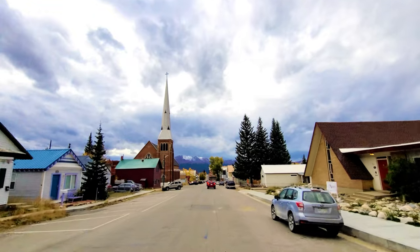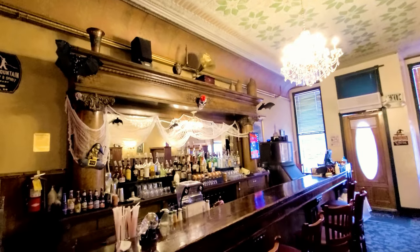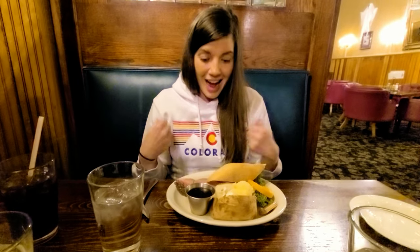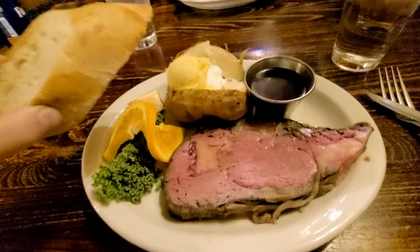We're back in downtown Leadville and it's time for dinner. We're heading to an old-fashioned steakhouse called Quincy's - on Friday and Saturday nights they have prime rib. They open at 4 o'clock so we're going to be some of the first ones there. We both got an eight-ounce prime rib medium rare - oh my goodness, this is amazing!